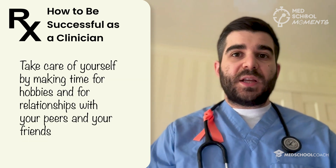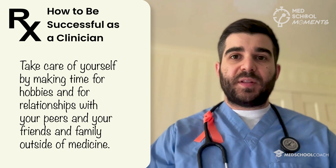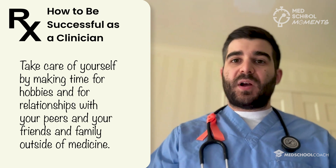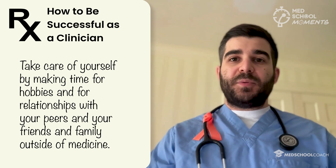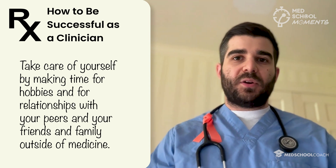You want to take care of yourself by maintaining relationships with your peers and keeping relationships with friends and family outside of medicine. Make time for hobbies alone and with other people — things that make you feel better. This will help prevent burnout and give you the longevity to continue to do well when you are working hard.